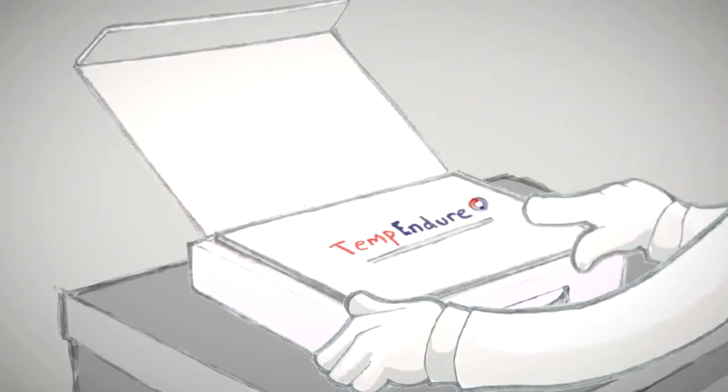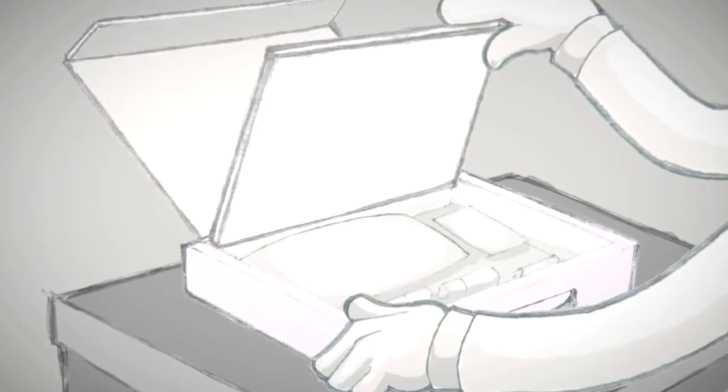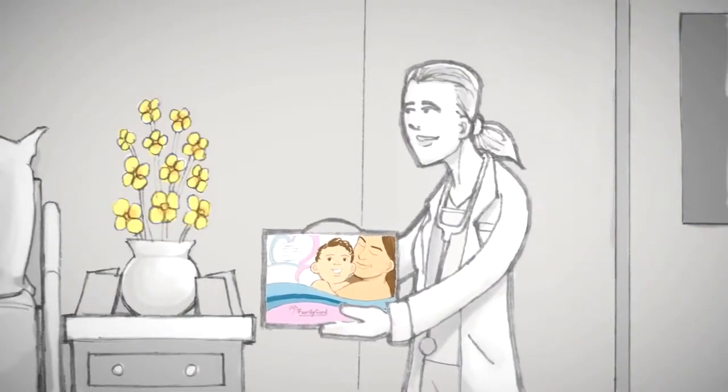Immediately following the birth of your child, your doctor will take a few short minutes to collect and place the cord blood and cord tissue into Family Cord's specially designed temperature-controlled kit.